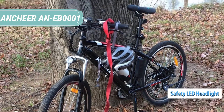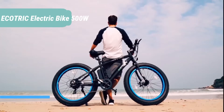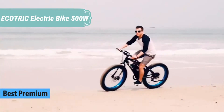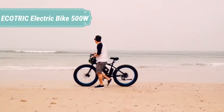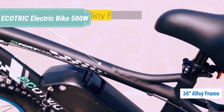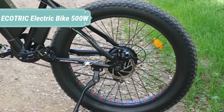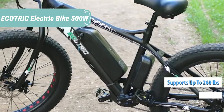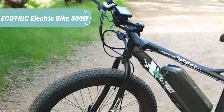At number two we have the Ecotric Electric Bike 500 watts. The Ecotric fat tire bike's biggest strength is that it simply works. There's nothing fancy about the bike, but it works. The fat tires give you plenty of grip and cushion, making up for the lack of suspension. The pedal assist is cadence-based, so there is that telltale delay for the first revolution or so before it kicks in.